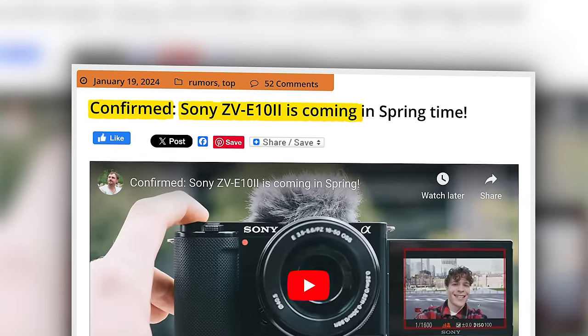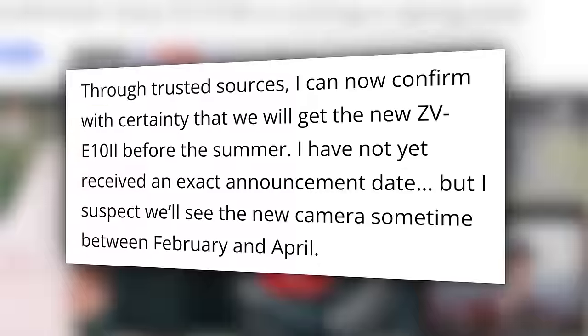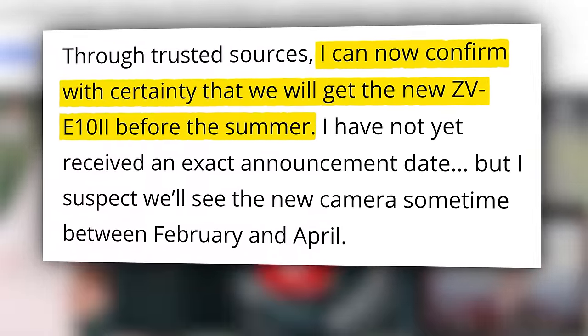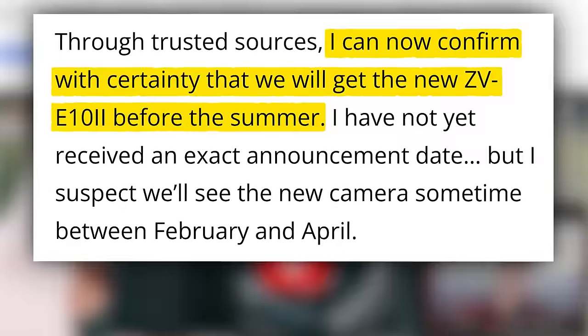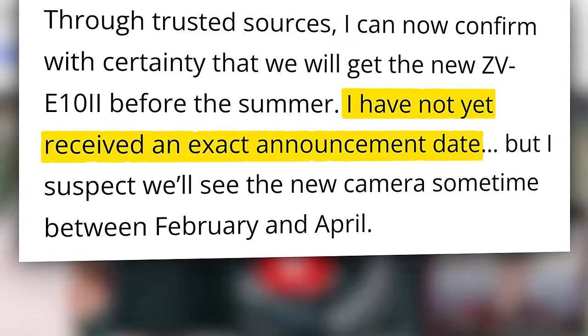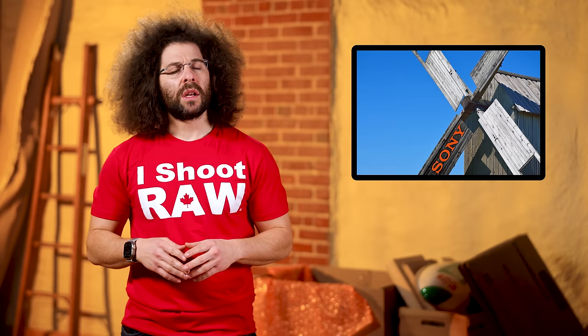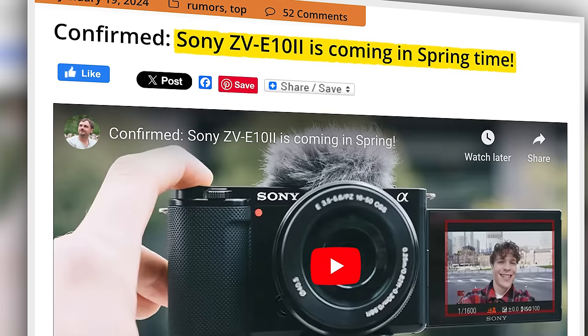Sony Alpha Rumors is confirming that the ZV-E10 Mark II is coming in the springtime. They claim through trusted sources: 'I can now confirm with certainty that we will get the new ZV-E10 II before the summer. I have not yet received an exact announcement date, but I suspect we will see the new camera sometime between February and April.' For those of you wondering if summer has somehow been moved up to April — sadly, no, it's still in June. Springtime, summertime, wintertime, nevertime — there's no accountability for these websites anyway.